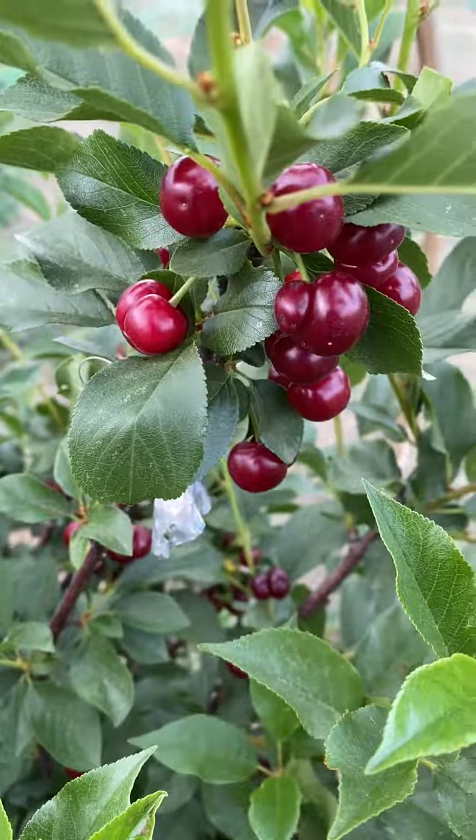The flavor is sour-sweet — typical sour cherry — but I don't detect any very special flavors. So, Sour Cherry Oblachinskaya, June 6, 2023. That's the tree.